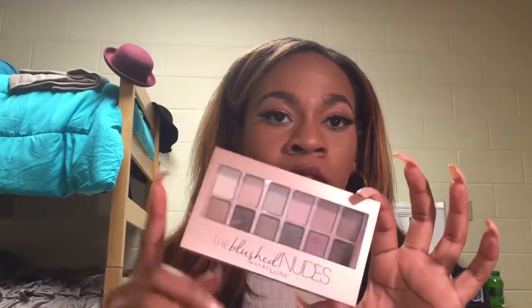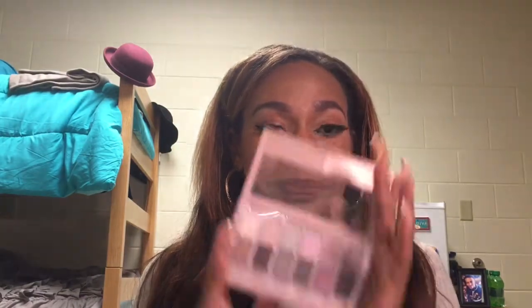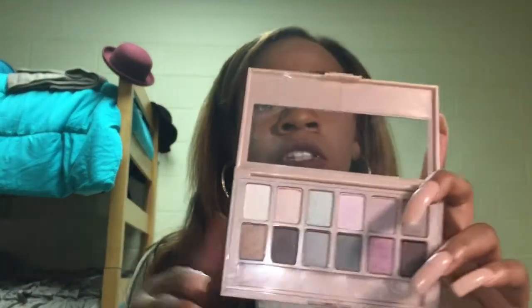The first two palettes are in the same makeup line — Maybelline. The first palette is the original one, I believe it's just called the Nudes. I got the blush palette — these colors are just some pink tones and some cool tones. I'm a warm-tone girl so this was kind of different for me, but I figured why not try shades I don't already have instead of buying something I know I have back in my dorm.